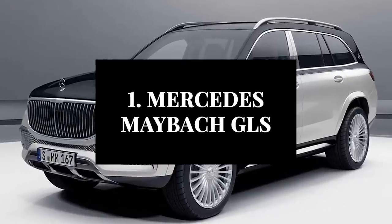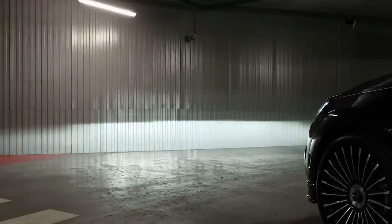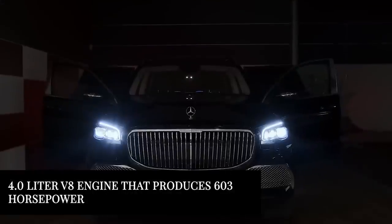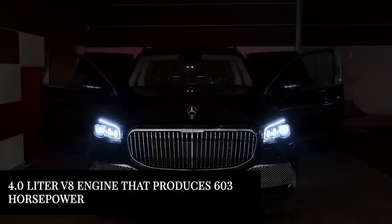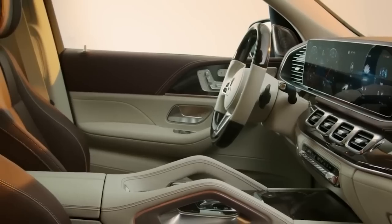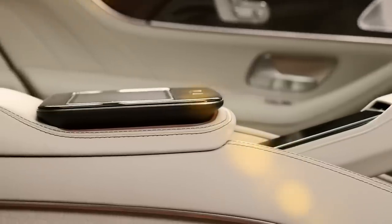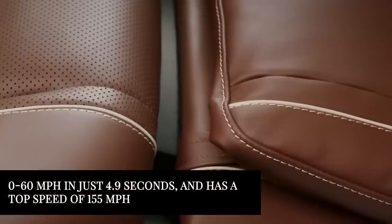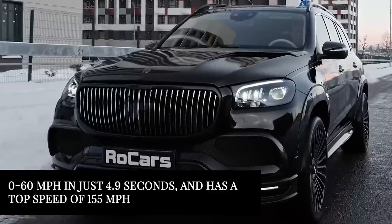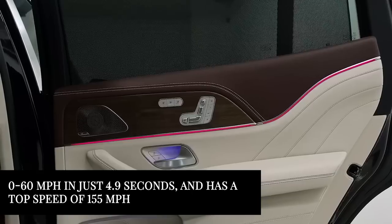Finally, we have the Mercedes-Benz Maybach GLS. This luxurious SUV is known for its impressive performance and deluxe design. It has a 4.0-liter V8 engine that produces 603 horsepower. This engine is paired with an all-wheel drive system and a sophisticated suspension setup, ensuring a sweet ride. The Mercedes-Benz Maybach GLS can accelerate from 0 to 60 miles per hour in just 4.9 seconds and has a top speed of 155 miles per hour — not that quick, but certainly quick enough.